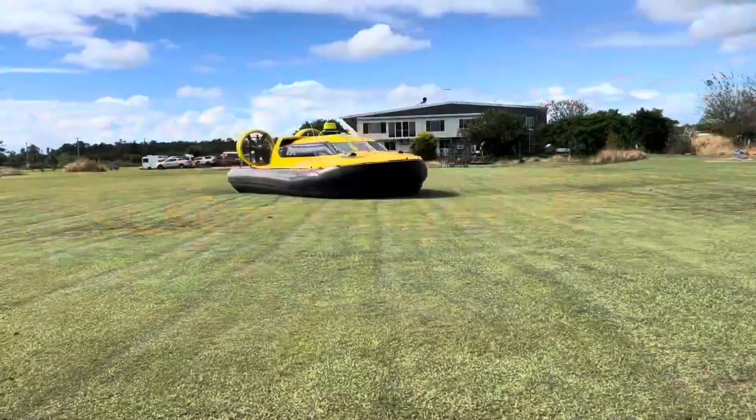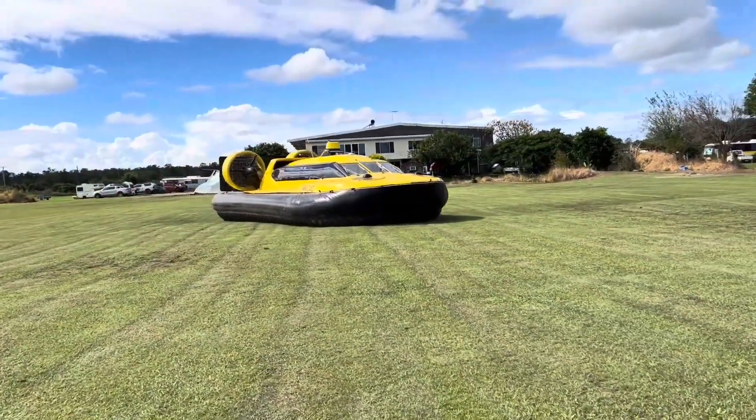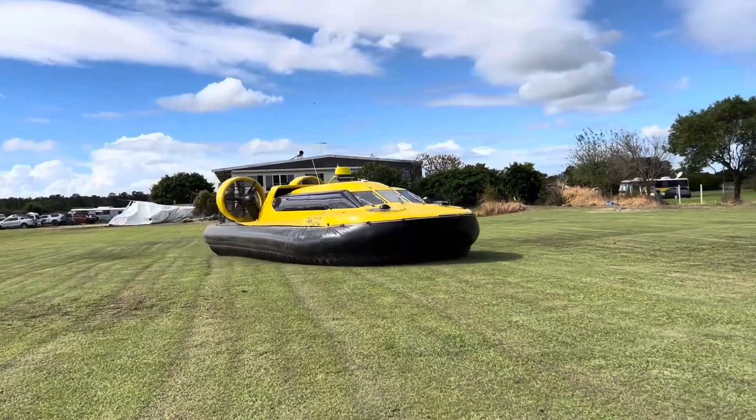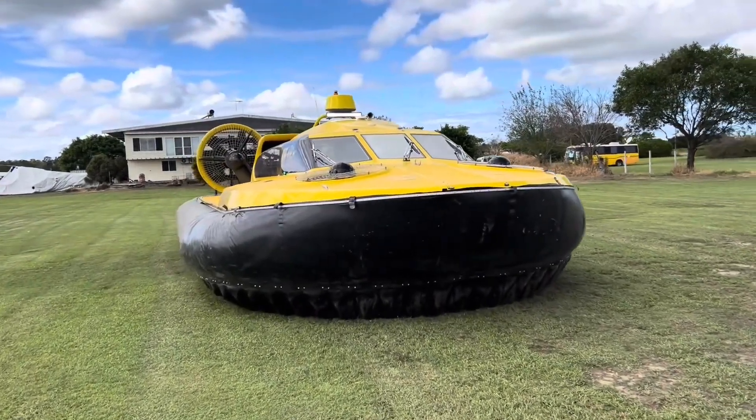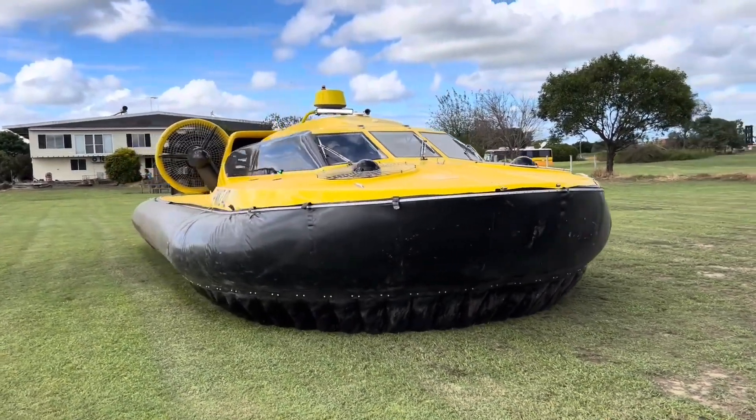The windows are laminated safety glass and the fully pressurized bag skirt is a welded construction with easily replaceable rubber fingers. Two IFA reverse propellers provide exceptional control in tight spaces.